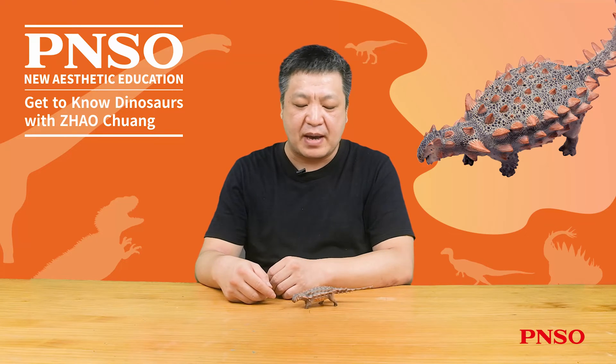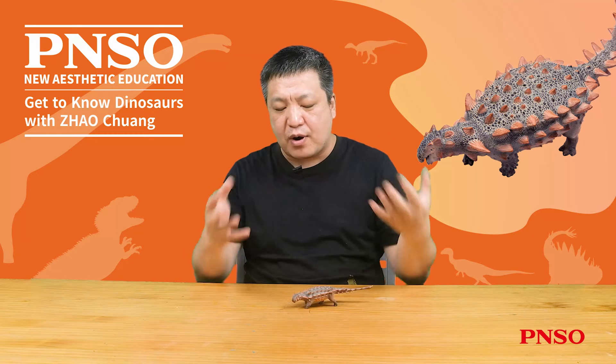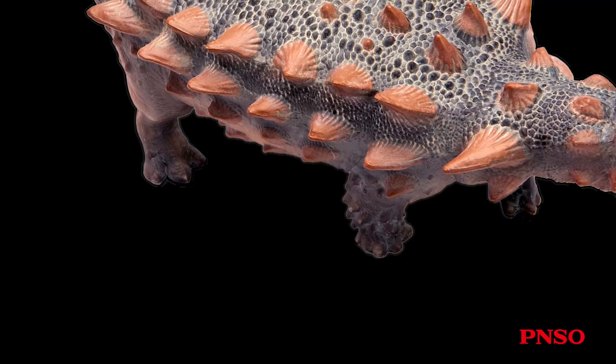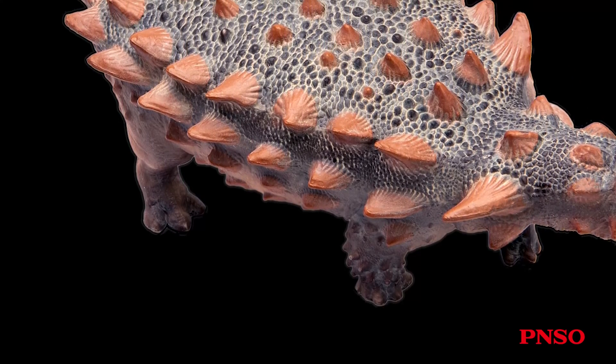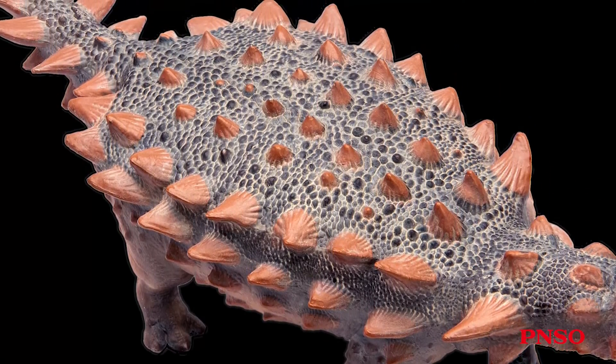Later, after careful repair to a large piece of collected rock, scientists found an entire mummified back specimen. Therefore, we have a clear and intuitive understanding of the arrangement and shape of the armor plates on the whole back of this dinosaur.